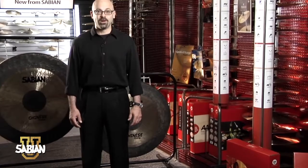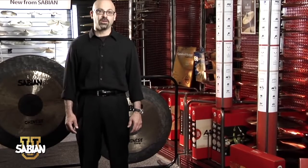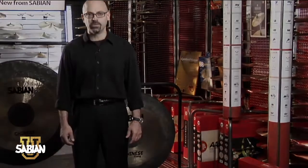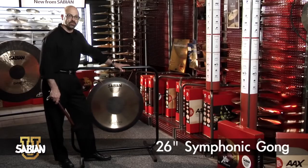At Savian, we make three different models of gongs. Our symphonic gongs are higher in pitch than the other models, and their price points make them popular with elementary and middle schools. This is a 26 inch symphonic gong.